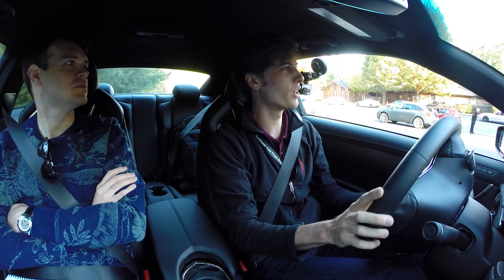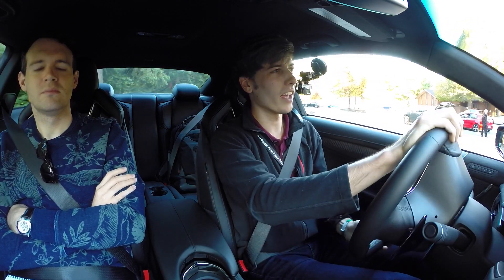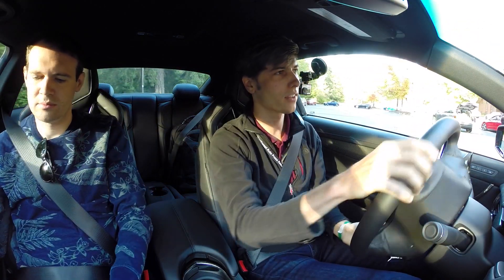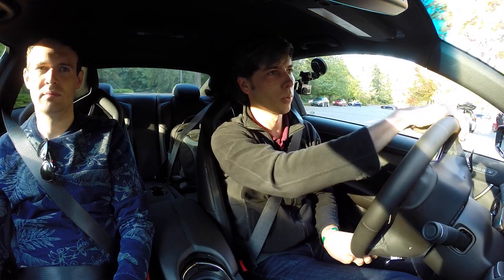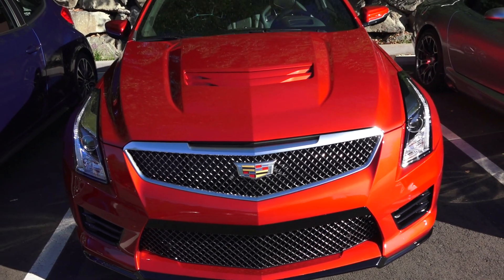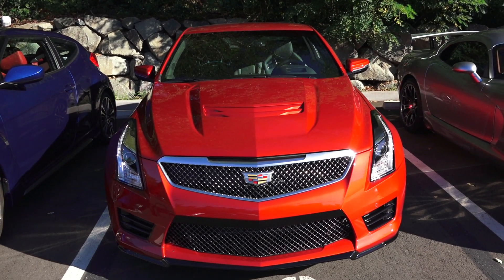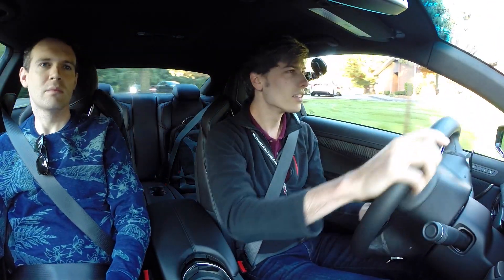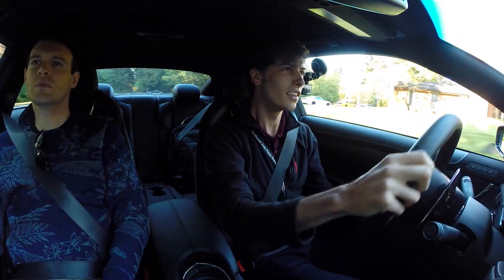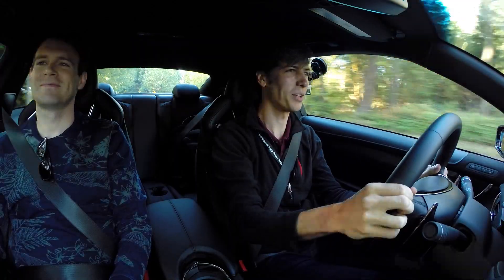Hello everyone, welcome. In this video we are checking out the Cadillac ATS-V Coupe. This is a 3.6 liter V6 sending power to the rear wheels. We've got 464 horsepower and 445 pound-feet of torque out of that twin-turbo V6. It doesn't hesitate to use it — it's pretty fun.